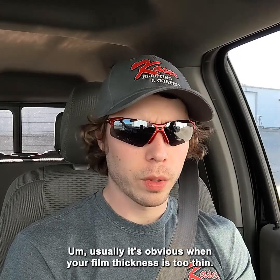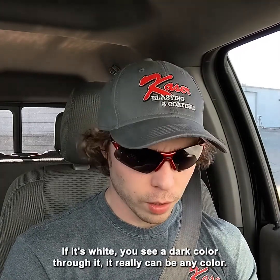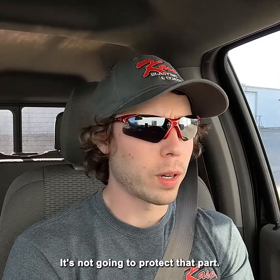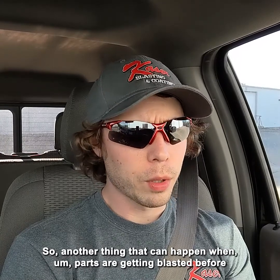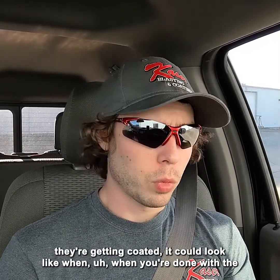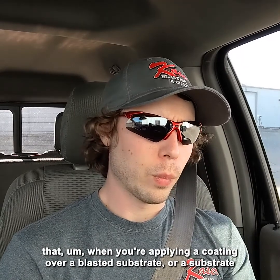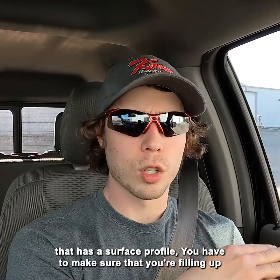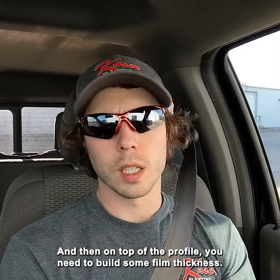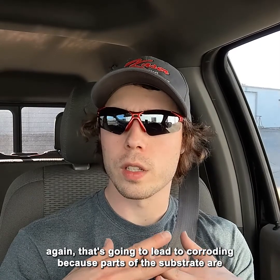Usually it's obvious when your film thickness is too thin. A customer could usually even tell — if it's way too thin, you can just see through it. It really could be any color and you're going to see down to the substrate, so obviously way too thin a film is not going to protect that part. Also, when parts are blasted before coating, you have to remember that you need to fill up the surface profile with film thickness, and then build film thickness on top of the profile. If you don't have enough film thickness, that's going to lead to corrosion because parts of the substrate are peeking out through the coating.